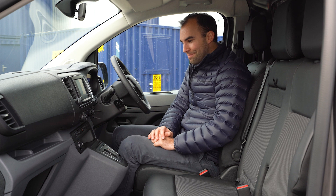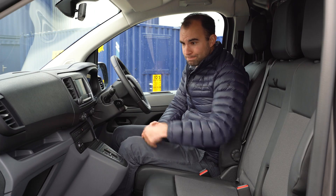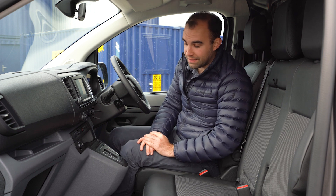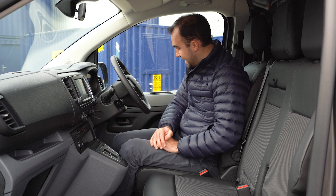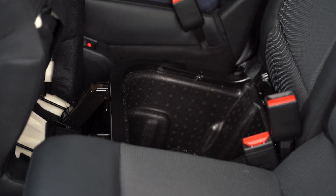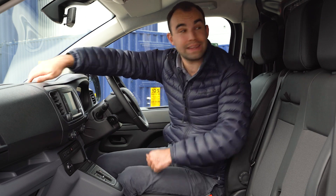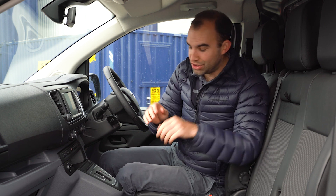There are plenty of cubbies in here. There's a little area perfect for your phone with a USB charging port. You get two glove boxes — an upper one and a lower one with a 12-volt socket. There's another 12-volt socket if you need to charge multiple devices, enormous door bins, an area to store papers, secret storage underneath, a cubby up top for extra oddments, and a window to check on your load in the back.